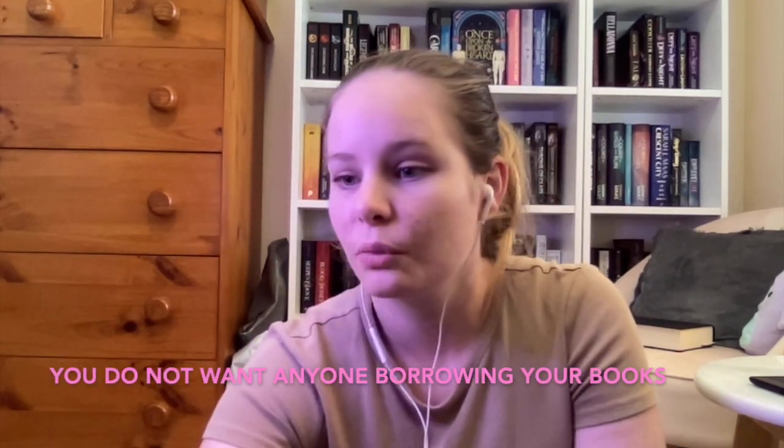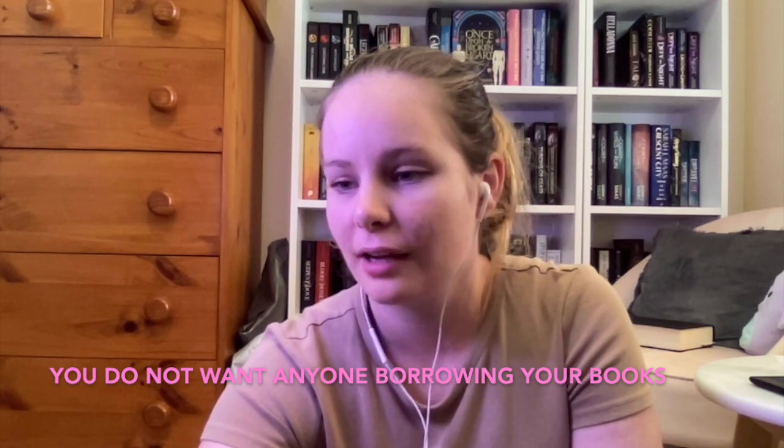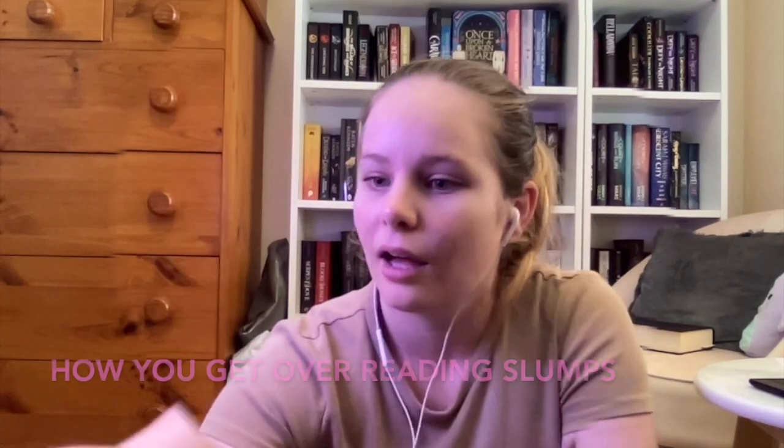You don't want anyone borrowing your books — how do you politely tell people no? No one really asks to borrow my books because I don't have many reader friends in my life. My best friend and I both know how precious our books are to each other, so we don't borrow each other's. None of my family want to borrow my books either, so I don't generally have this problem.